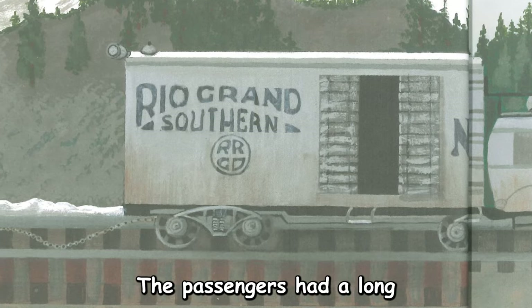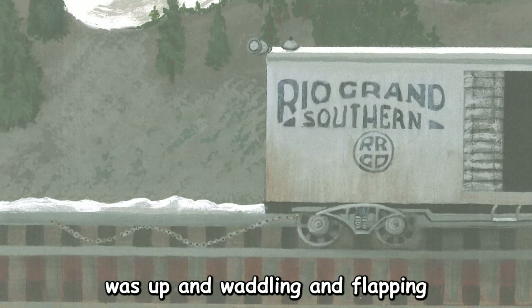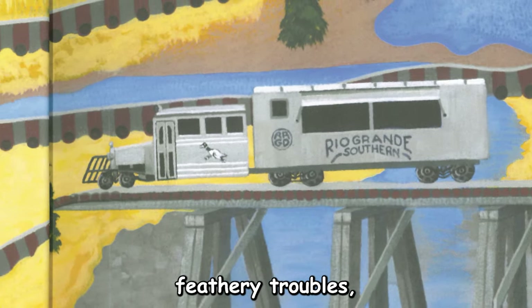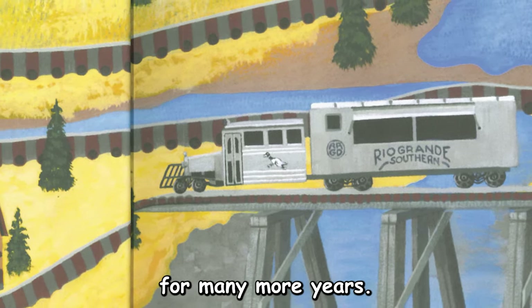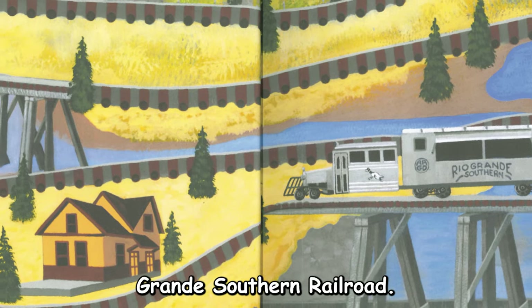The passengers had a long walk to the station with their feathers a little ruffled, but otherwise unharmed. The Galloping Goose was up and waddling and flapping and honking on the tracks the very next day. Despite all of the feathery troubles, the fleet of Galloping Geese kept the Rio Grande Southern in business for many more years. So it could be said that the Galloping Goose was the golden egg that saved the Rio Grande Southern Railroad. The end. Thank you so much for joining us. Now let's pop on over to Ronnie for an amazing craft.